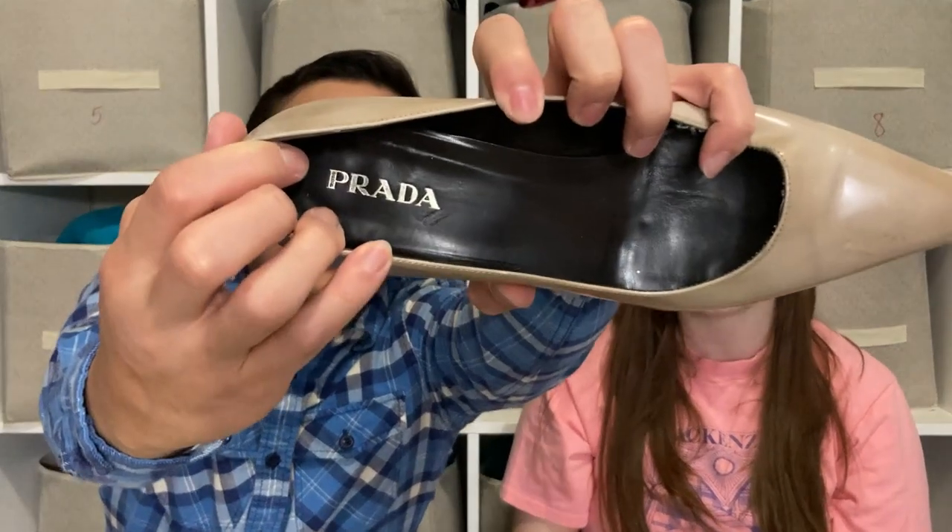We'd never found Prada before — they were in a bin with clothes so people weren't looking through it carefully. I found one shoe and kept digging for the other, then moved to a different bin. Camilla came back to the original bin and found the matching shoe right away. So we both found one each — it was meant to be. It was really fun to be there in the mix of it all.